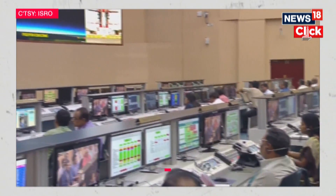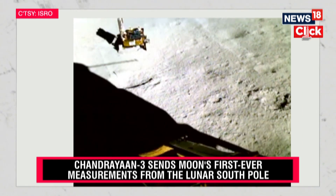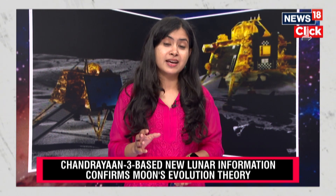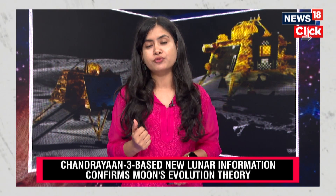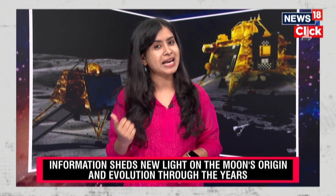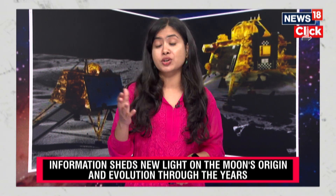The lunar magma ocean theory has now been confirmed by the data that Chandrayaan-3 collected. This is also the first time that scientists have reported these measurements from the South Pole of the moon, providing concrete evidence that there was an ocean of magma on the South Pole as well. There is a similarity in the findings observed from the equator as well as the South Pole — the lunar composition was very much similar — which confirms scientists' theory called the lunar magma hypothesis.